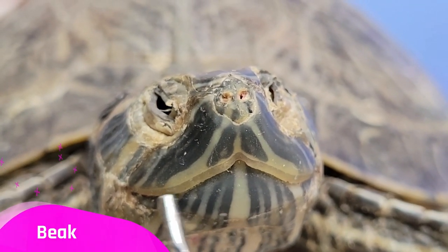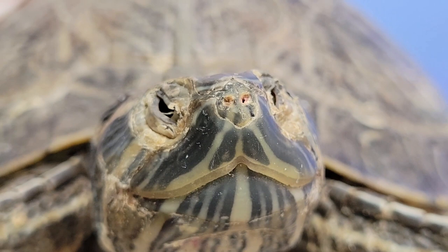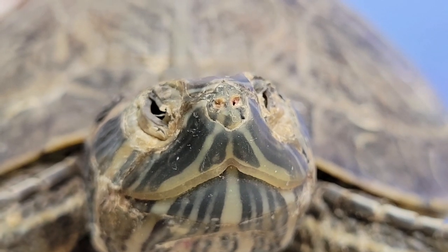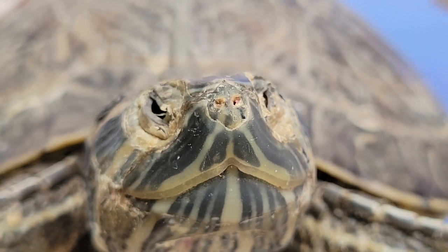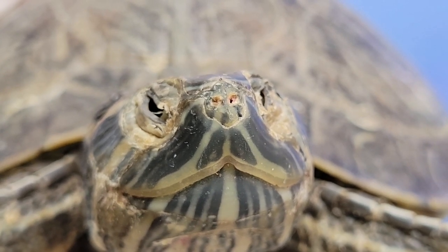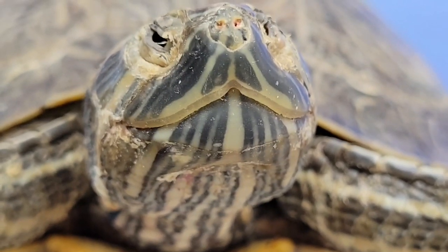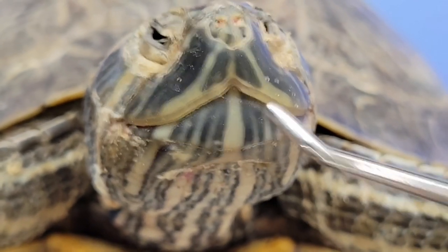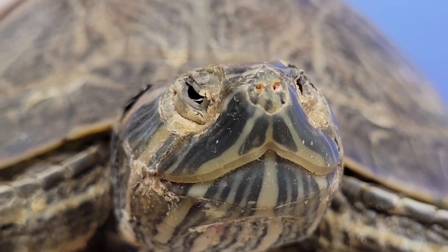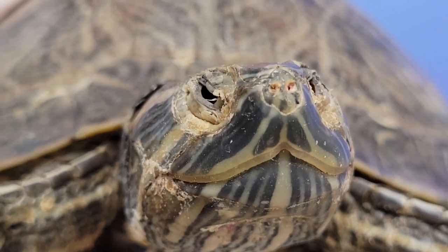Here is the beak of the turtle. Turtles don't have teeth, so instead they use this sharp beak to break up their food. The beak is made of keratin, the same material that the scutes and our fingernails are made out of. Herbivorous turtles like this one usually have flatter beaks for crushing and grinding plant fiber, while carnivorous turtles usually have sharper beaks for tearing apart meat.